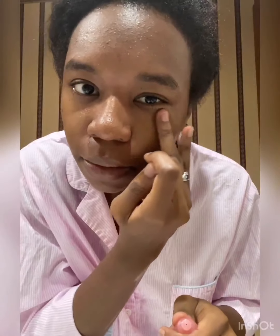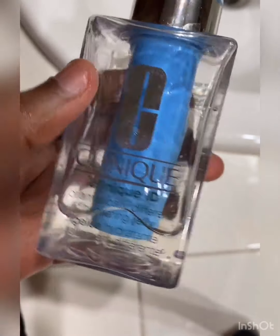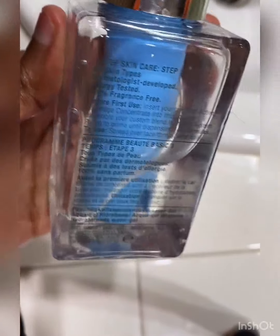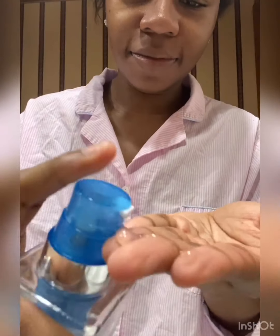For moisturizer, I like to use the Clinique iD Dramatically Different Hydrating Jelly. I was afraid to use moisturizer before finding this one because I thought it would just cause breakouts and make my skin even more oily, but this specific moisturizer has done wonders for my skin. It has an oil-free, lightweight water jelly base.